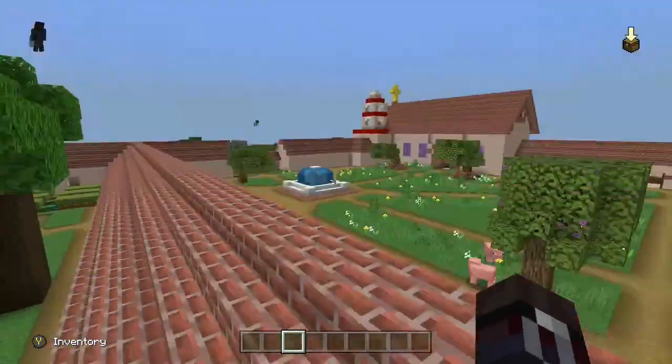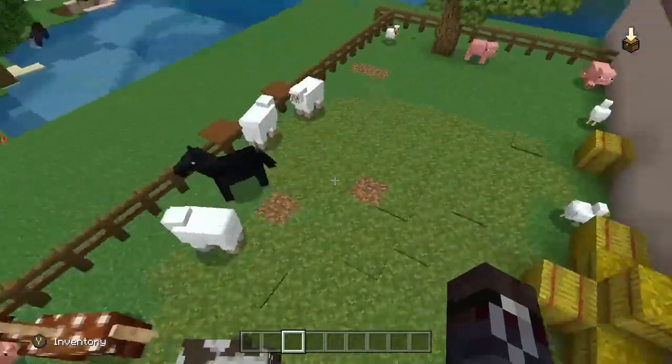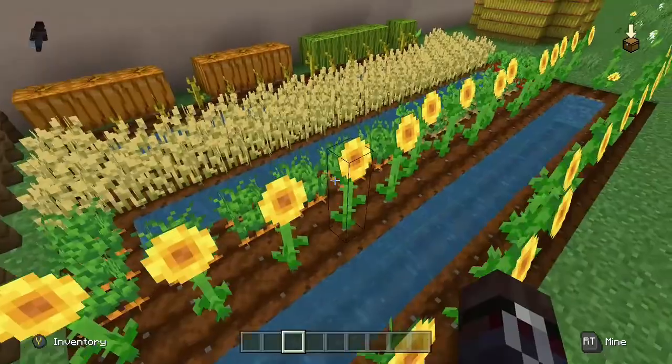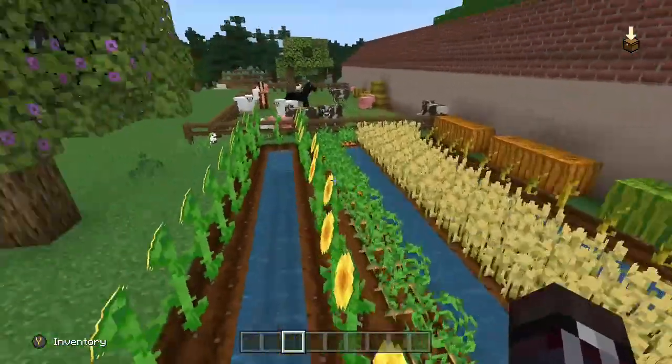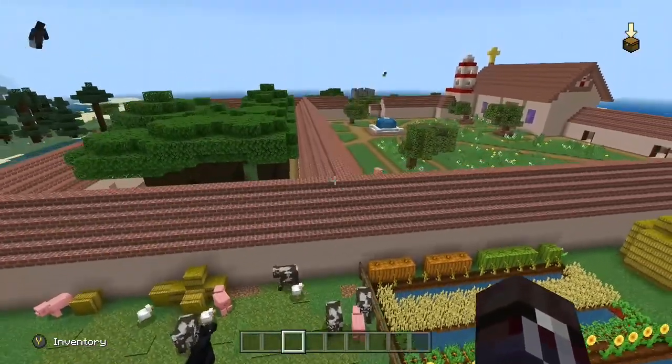Now we are going to the farm, where there's animals and the farm. They grew things like corn, beans, barley, peas, lentils, olives, and many more things.